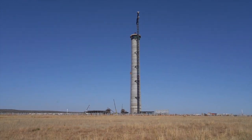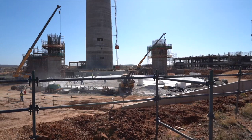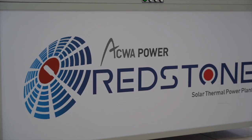The 100-megawatt Redstone concentrated solar power tower project forms part of South Africa's Renewable Energy Independent Power Producer Program. The Redstone CSP plant is actually quite a unique plant.